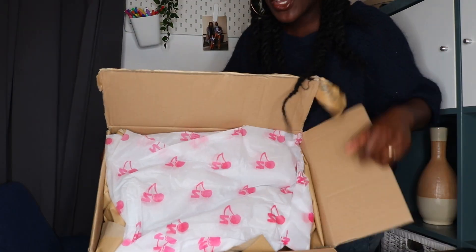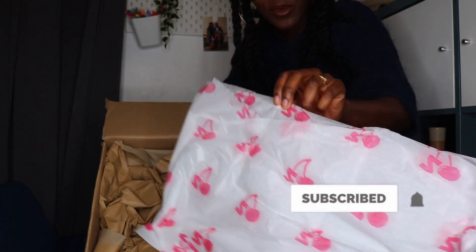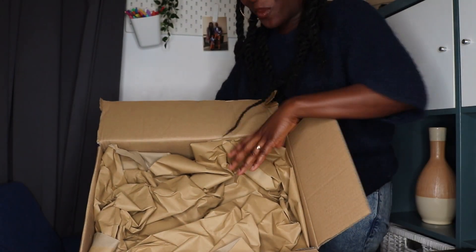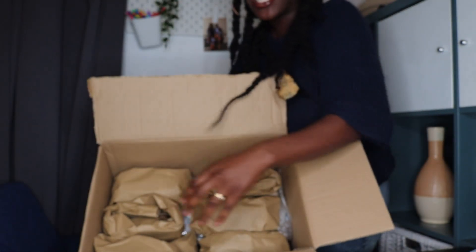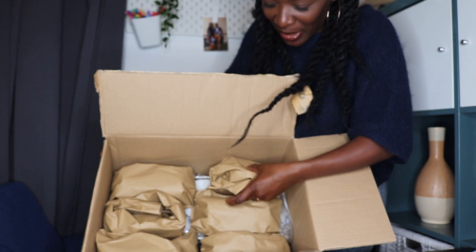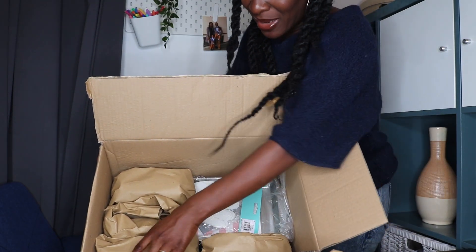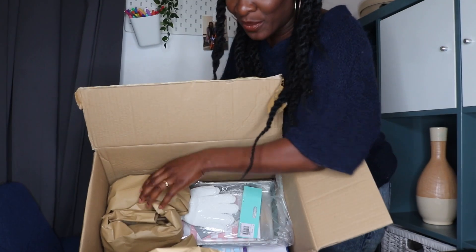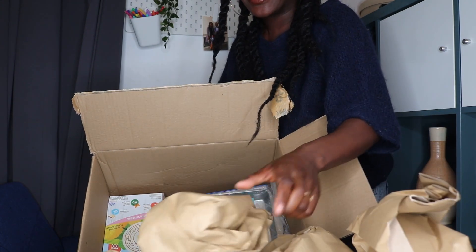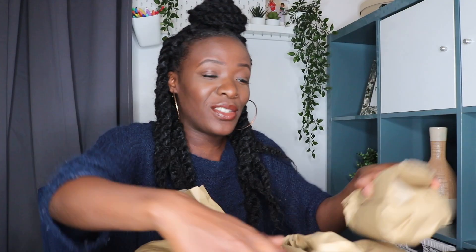Here's the box open! It came with some cute Cherries tissue paper — I'll definitely be using this for gift wrapping. They've packaged everything really nicely with loads of brown paper and everything is individually wrapped. So here are the main bits — let me show you guys what's in the box.